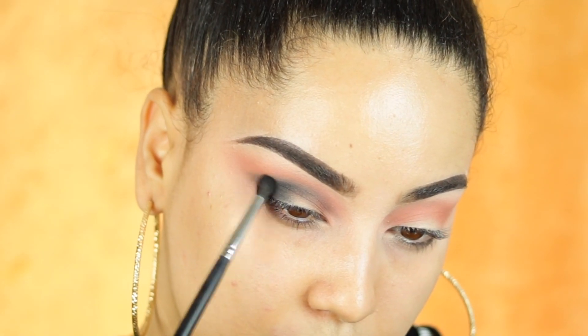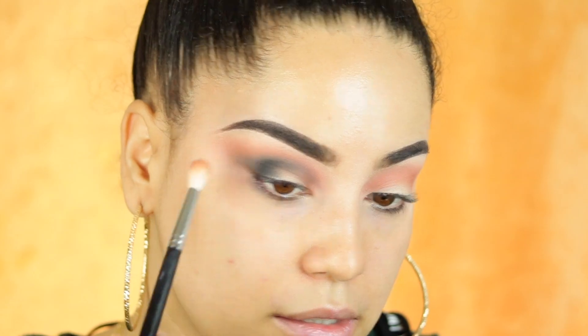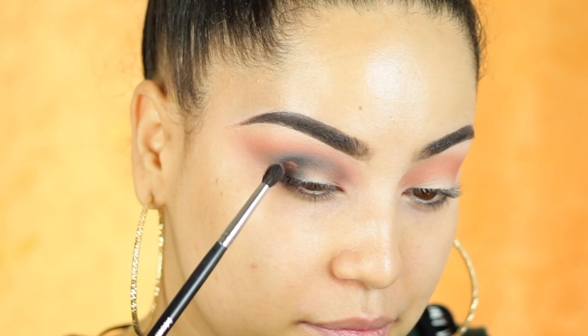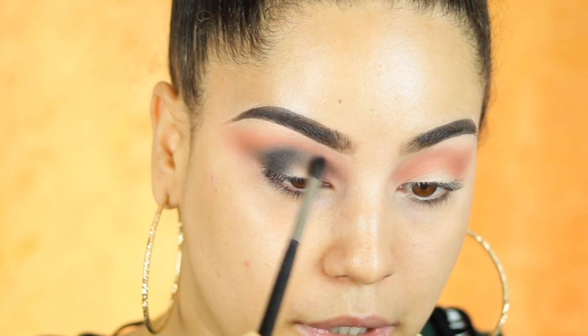I'm also going to extend that black shade all the way out to the outer V of the eyes — it looks so cute already. I'm just repeating the same step to darken the crease a little bit more.